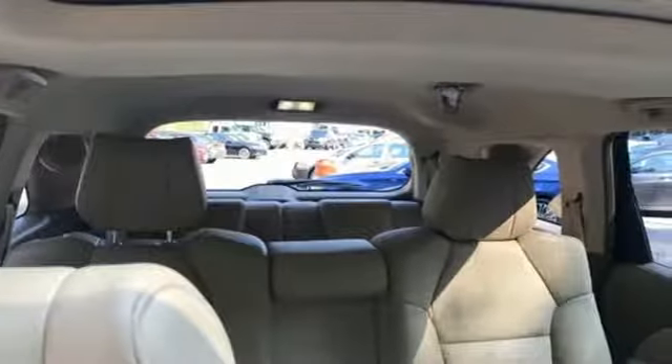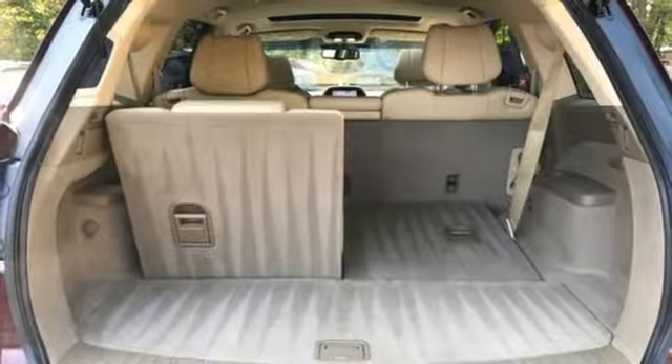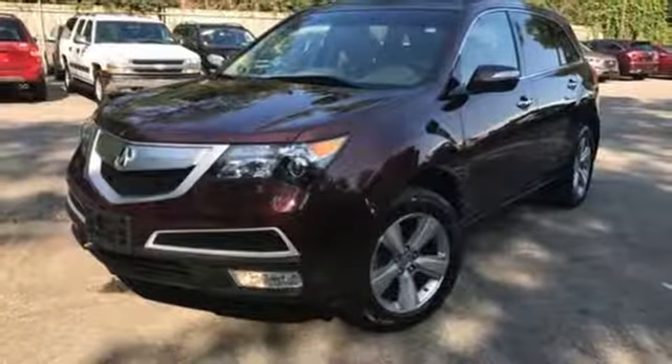The sound system's nice too. It comes equipped with a CD changer and XM satellite radio for your listening pleasure. If you need a luxurious, roomy, and safe family vehicle, this 2013 MDX is for you.